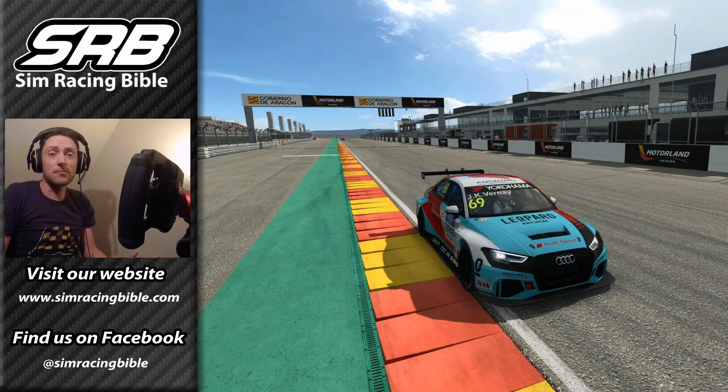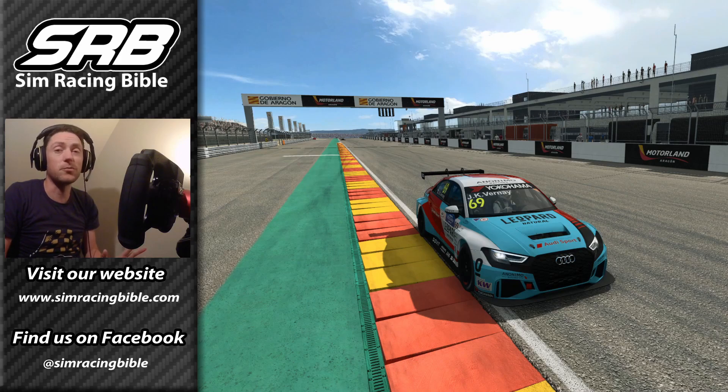Hi guys, Phil here. Welcome back to Racing Bible for another video. It's been a while but we're back, and today we're looking at the brand new Motorland Aragon circuit which has just been released for Race Room Racing Experience. WTCR are going there this year and next year as part of an updated calendar, so we thought we'd take a quick look at the track with the TCR cars and see how they drive and give our thoughts on the circuit. So let's jump into the game and see how we get on.